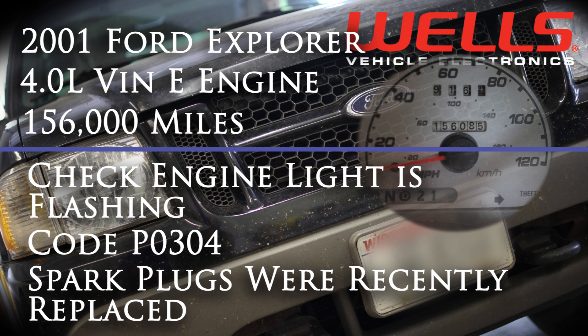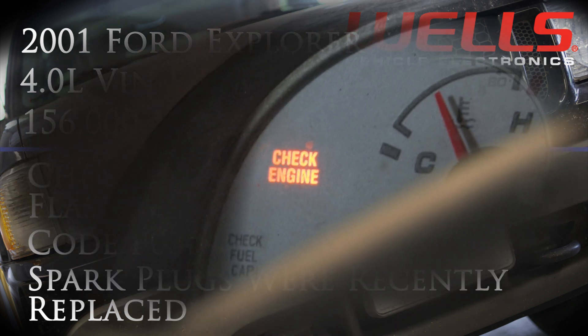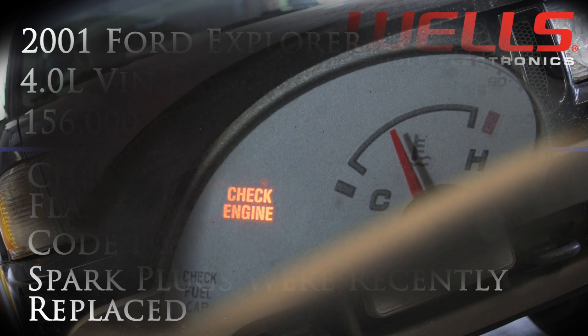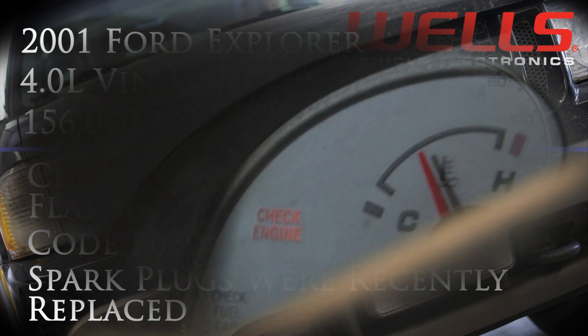The spark plugs have recently been replaced by a local tech. When the check engine light flashes, the computer is saying the misfire can potentially cause catalytic converter damage, and this engine is emitting very high emissions.